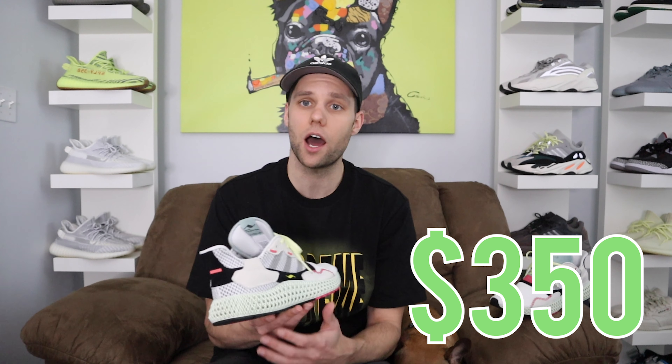That is steep. Not a lot of people can afford it — that's definitely going to turn a lot of people away. Would you spend $350 on a 4D shoe when you can just go get an Ultra Boost and it probably does the same thing?